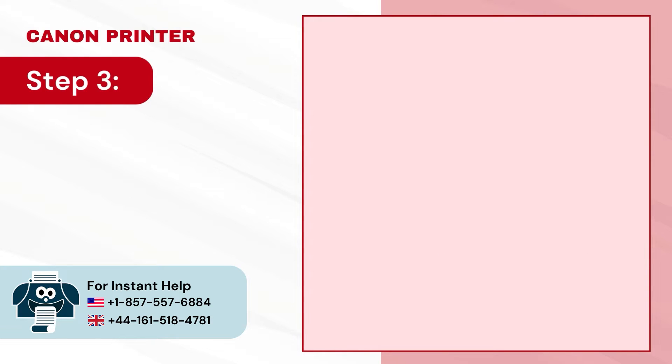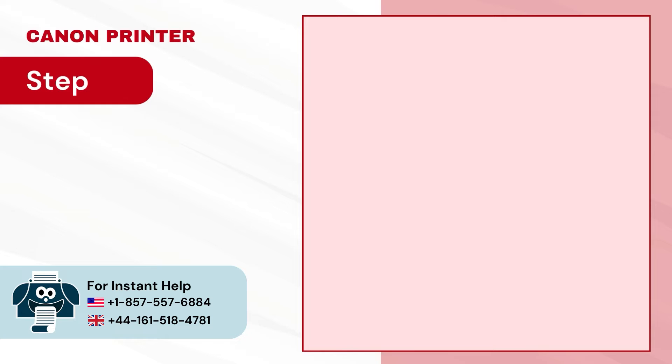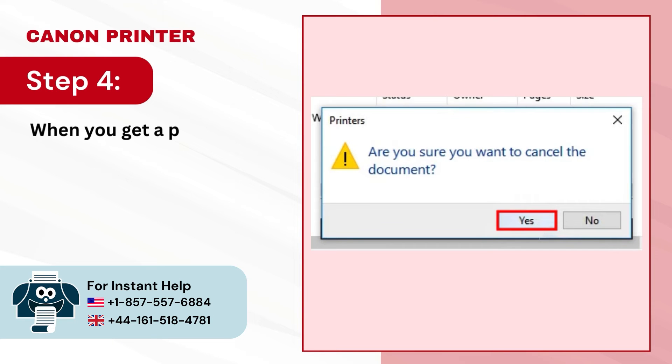Step 3 — select all the documents, right-click and select cancel. Step 4 — when you get a prompt asking if you want to cancel the document, click yes.